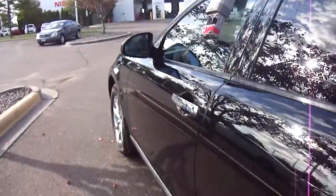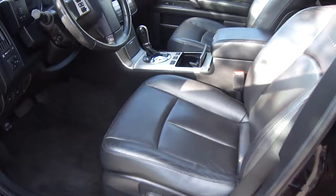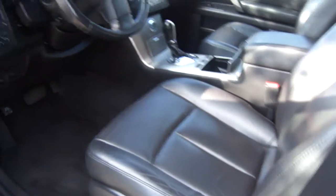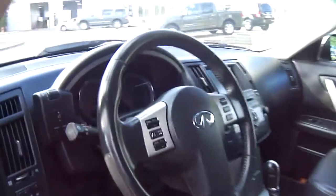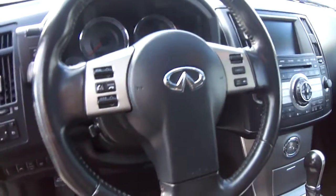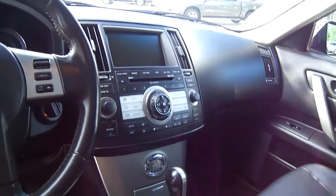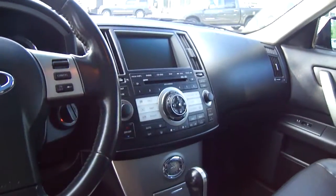Take a look at the interior. You've got heated leather seats on this vehicle, beautiful Infiniti logo seating, and power adjustable seats with memory settings for the driver. All sorts of great features on this vehicle: Bluetooth, steering wheel audio controls, cruise control, navigation, premium audio — the list goes on and on.